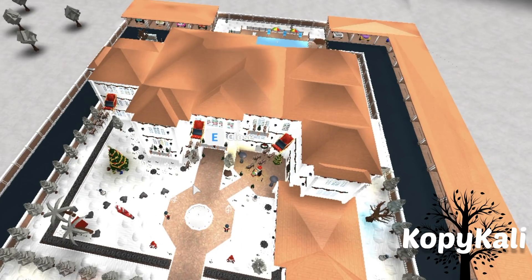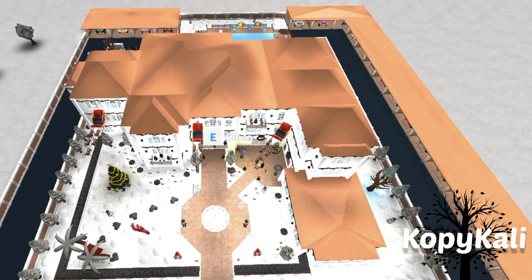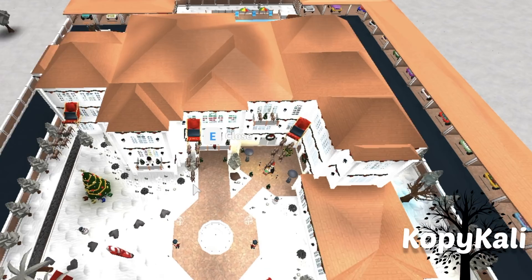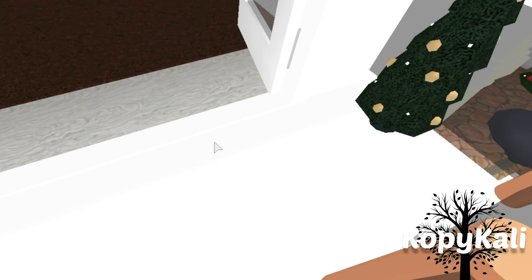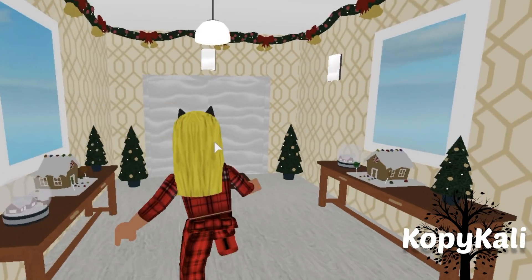Look at this — it's so big, oh my gosh! Like I never really realized how big it was. It's just beautiful. Let's go back down and now let's go see my room.